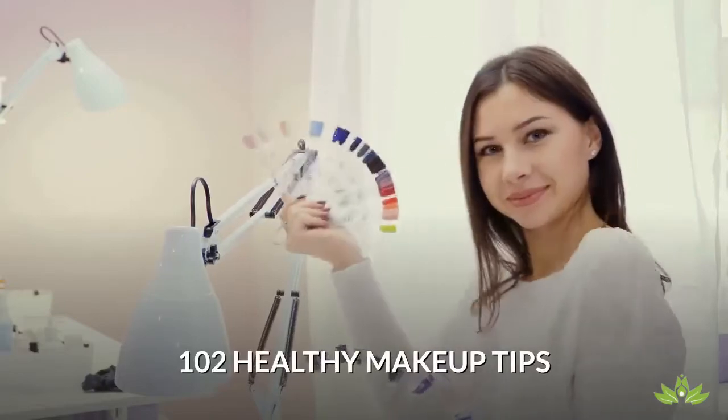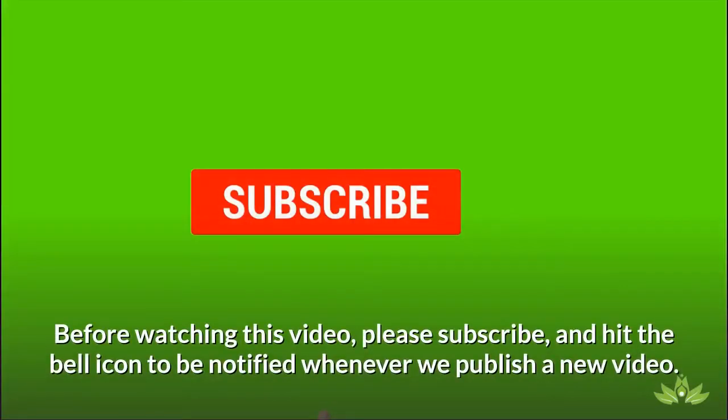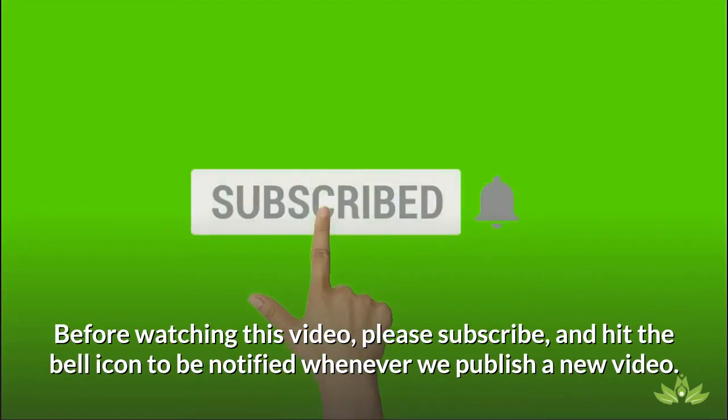102 Healthy Makeup Tips. Before watching this video, please subscribe and hit the bell icon to be notified whenever we publish a new video.